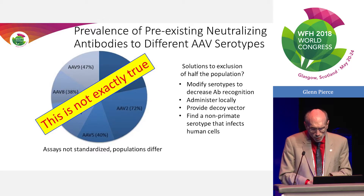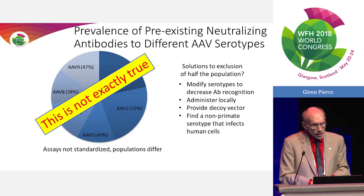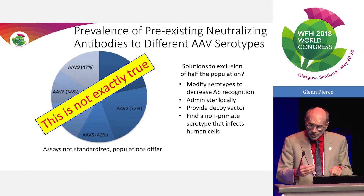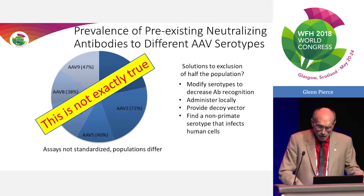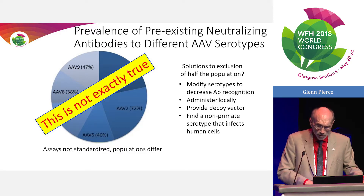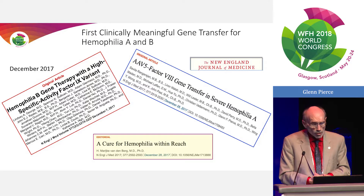There have been a number of solutions proposed — none have quite reached the mainstream. Some modification of serotypes, some genetic engineering to decrease antibody recognition: for instance, the AAV8 that Spark is using is about 92% homologous to AAV8 and has decreased seroprevalence by about 10%, which is a step in the right direction. Others have tried to develop decoy vectors to soak up antibodies prior to giving the vector containing the transgene, and as mentioned, looking at other mammalian viruses. Things really changed over the last couple of years with two papers published in December 2017 in the New England Journal.